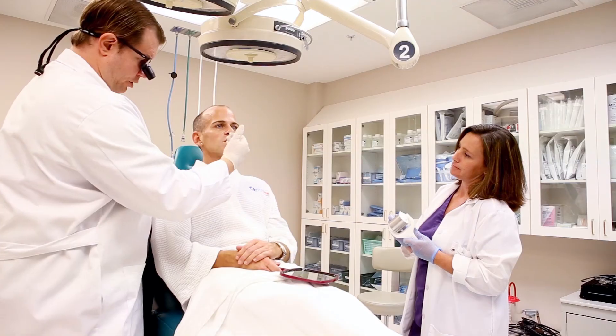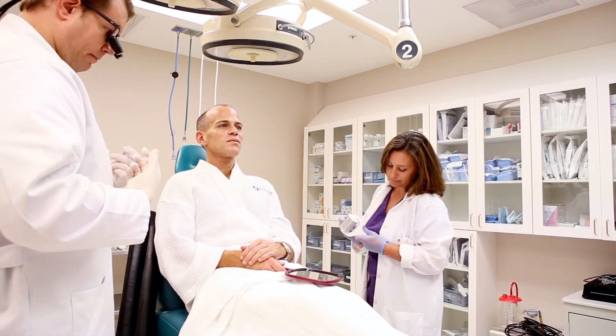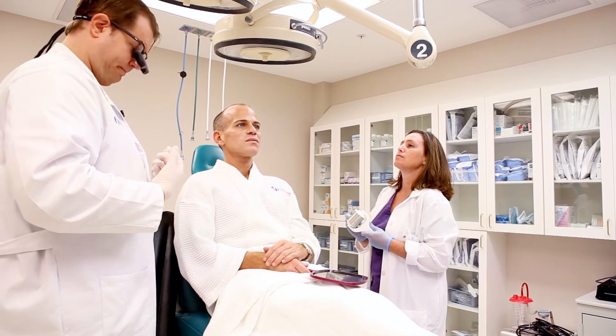So if you kind of cut him in half, we're going to mimic the exact same thing on this side and get him as perfectly symmetrical as we can with respect to what we're doing today. But you can already see it's an instantaneous improvement — minimal bruising and very little discomfort.